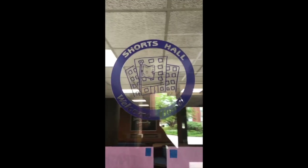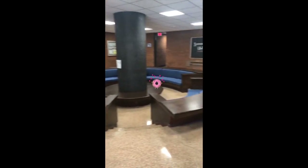Welcome home to Shorts. Right in the lobby we have what we call the Donut — it's a really great place to hang out and get to know your friends.